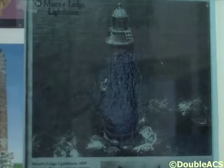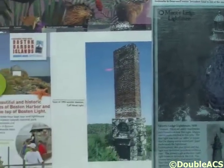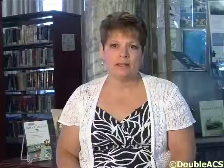They have promoted many of the different things through their lighthouses especially. The islands do have lighthouses where you are able to visit. Actually, Boston Light is the oldest lighthouse in the country and that is located in the Harbor Islands as well.